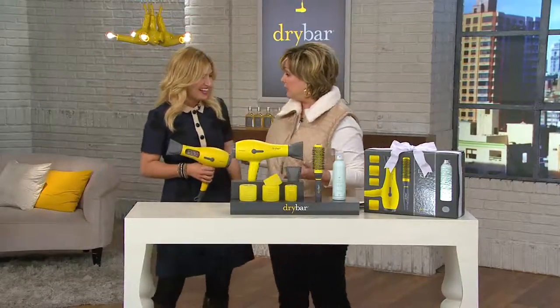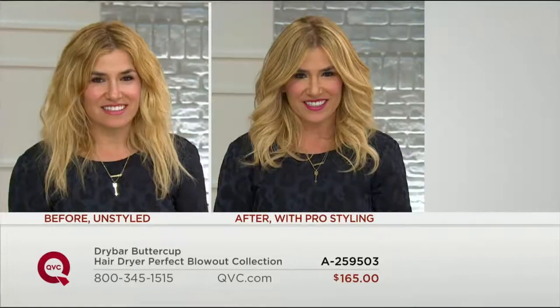Everybody I know has asked me to give them this for Christmas. Can we look at your before and after? This is why you invented this — because you've been a long-time hairstylist. You told me you were talking one day with your mom and grandmom, and they were saying, I wish I could just go someplace and get my hair blown out. And then I wish I could do it at home.